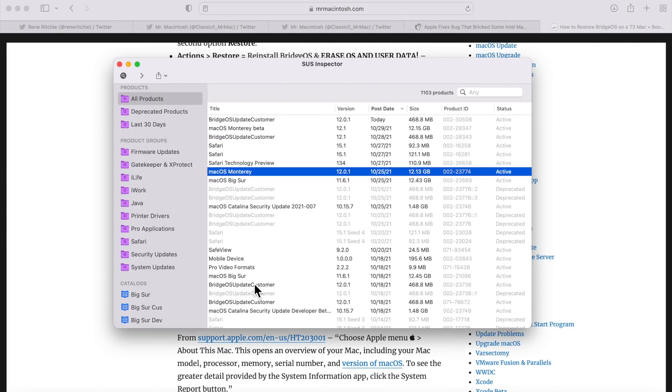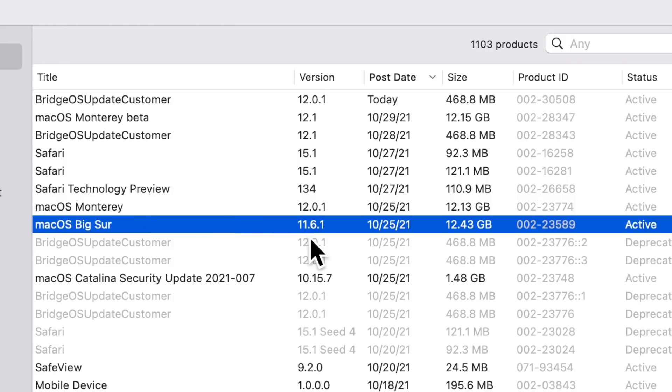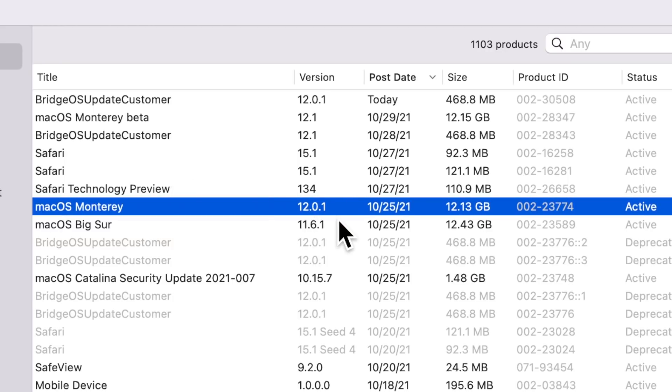The updates that had the problematic BridgeOS update were Catalina 2021-007, macOS Big Sur 11.6.1, and macOS Monterey 12.0.1 public release. The problem is that if you were on a previous version of the macOS Monterey beta and you had a T2 Mac and updated to this version, you were affected.